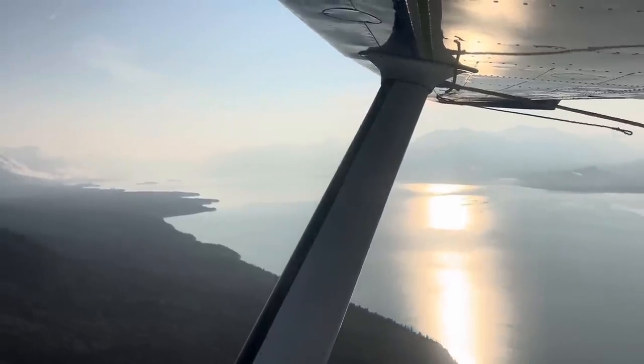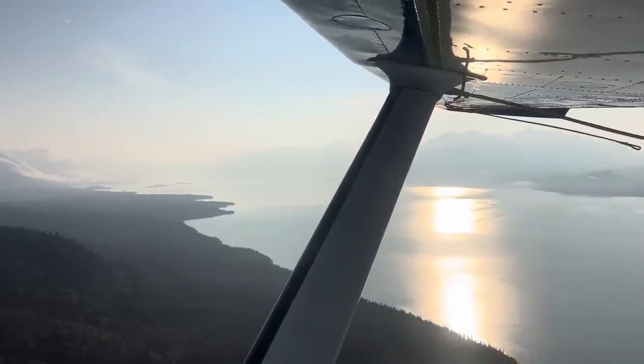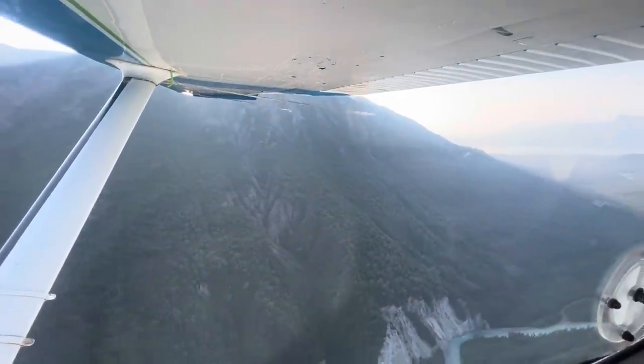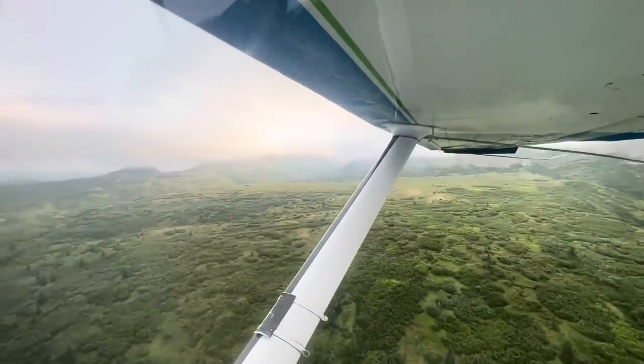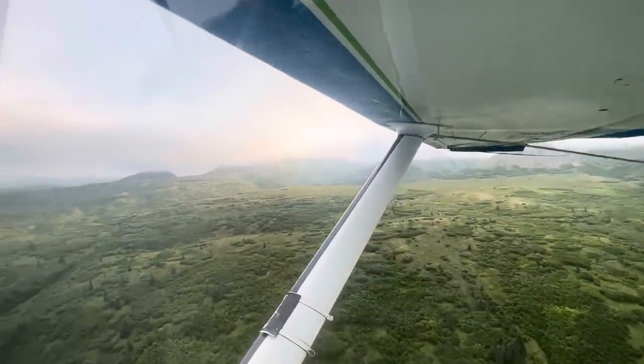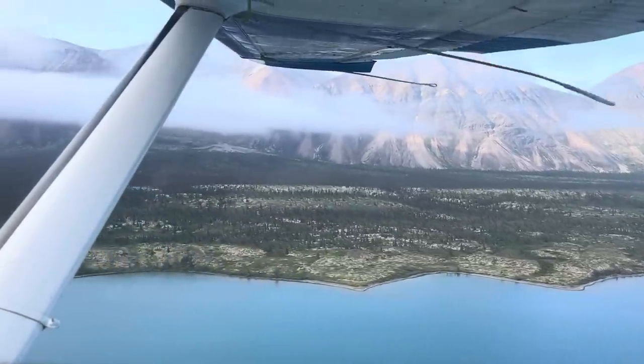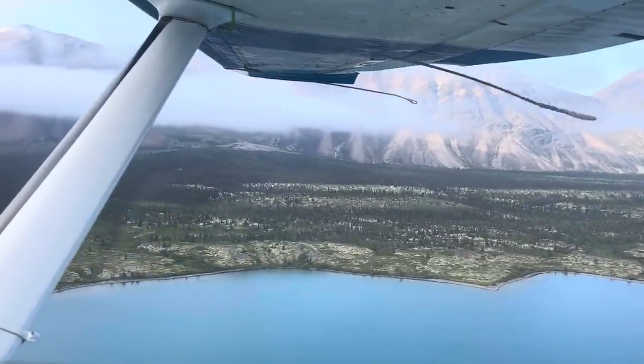The flight to Twin Lakes from Lake Clark Resort is about 20 minutes long and takes you through a beautiful mountain landscape. We even saw a black bear on the mountain and two moose in the tundra, which was really cool. We weren't even looking for them and we just saw them. It felt like no time had passed when we were reaching the turquoise water of Twin Lakes.